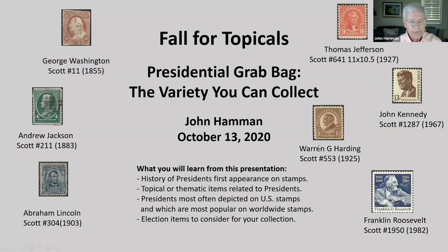Thank you, Bill, and welcome everyone. Our title is Presidential Grab Bag: The Variety You Can Collect. It's about collecting U.S. presidents on philatelic items.